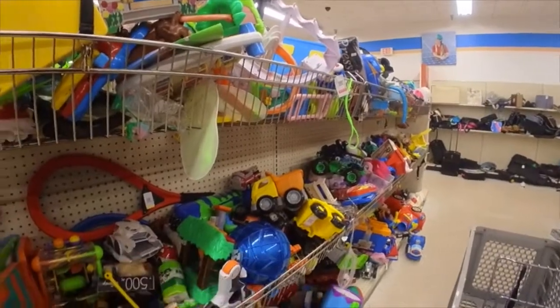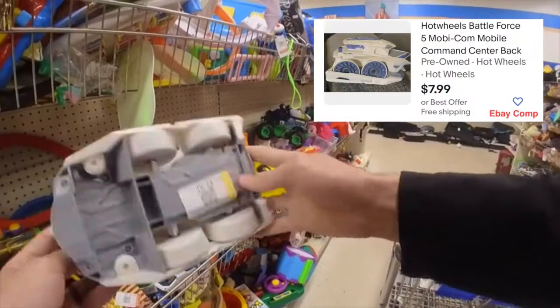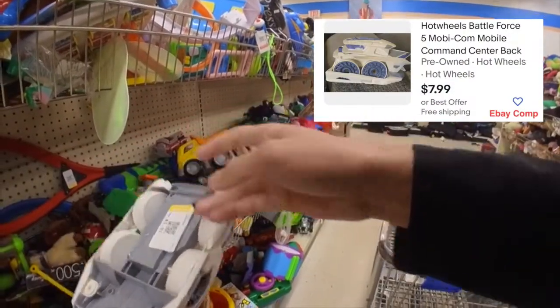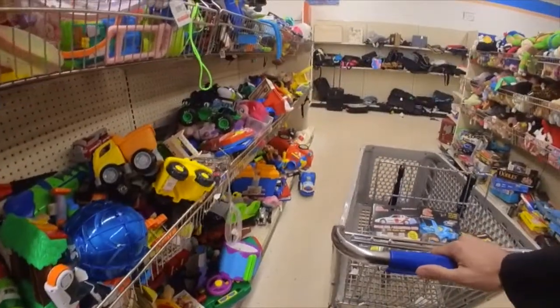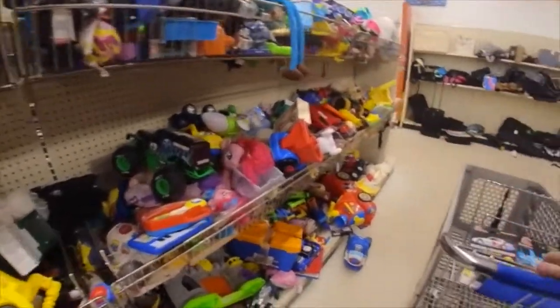If you ever find any tins, I always recommend opening them — you never know what you'll find inside. I found something that caught my eye but when I looked it up it turned out to be some Hotwheels toy not going for very much money, so I put it back on the shelf.